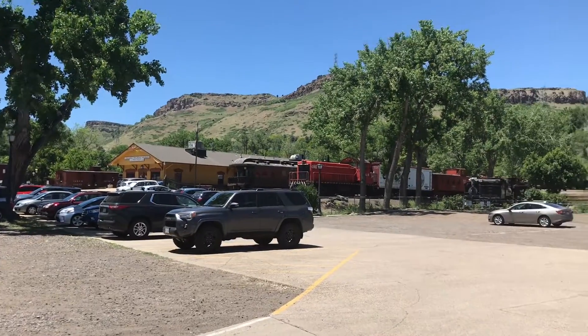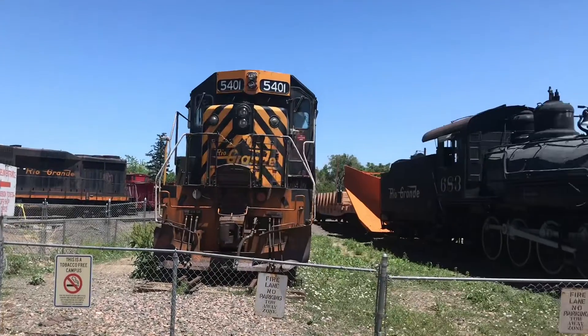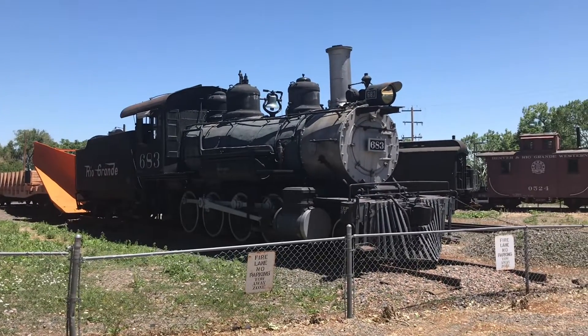We're going to be getting our first one with the only surviving Denver and Rio Grande standard gauge steam locomotive left. The Colorado Railroad Museum is known for having quite the plethora of American narrow gauge steam locomotives, especially from the Denver and Rio Grande.